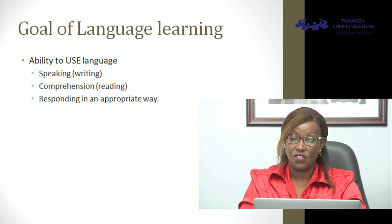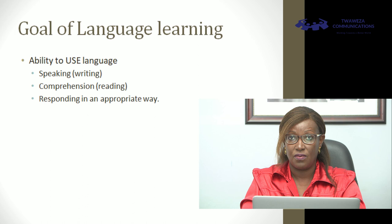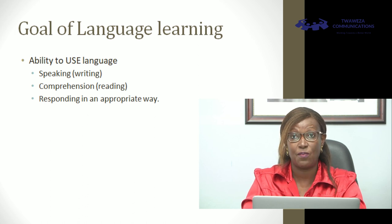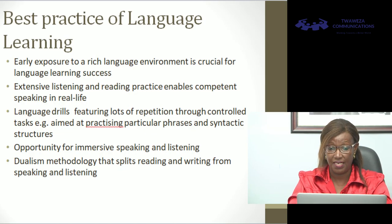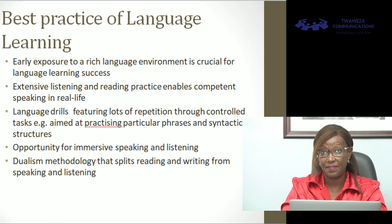When we talk about language learning, the ultimate goal is to give somebody the ability to use language — speaking, comprehension, and responding in an appropriate way. If I speak to you, you should be able to understand what I'm saying and respond. It means you're able to use language whether it is reading, writing, comprehension, spoken language, or written language. The best practice in terms of language learning starts with early exposure to a rich language environment, so there is success in the acquisition of language.